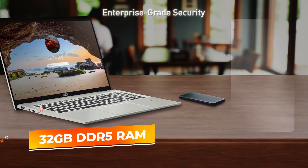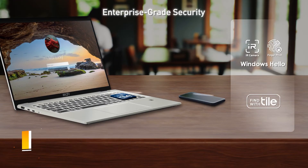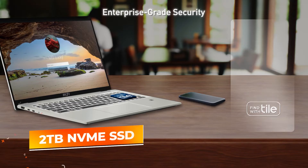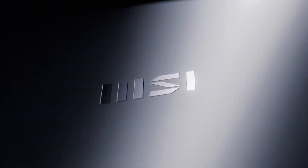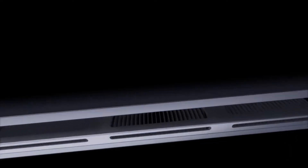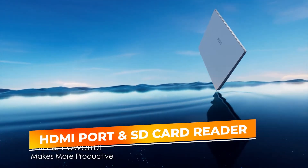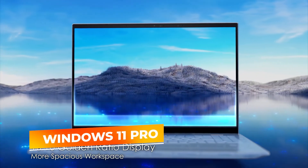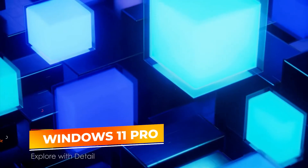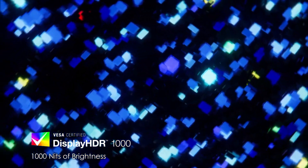Coupled with 32GB of DDR5 RAM, it provides ample power for multitasking and running heavy applications without a hitch. The substantial 2TB NVMe SSD offers vast storage space, excellent for developers dealing with large projects and datasets. For connectivity, the laptop includes an HDMI port and an SD card reader. The MSI Prestige 16 runs on Windows 11 Pro, offering the latest features and security updates. Its stellar gray finish not only looks professional but also adds an element of style to your programming gear.